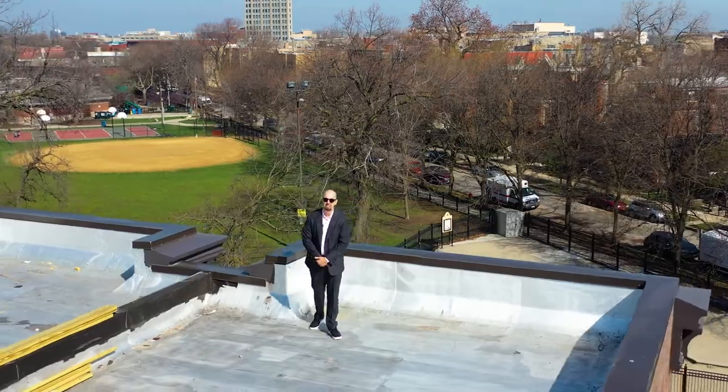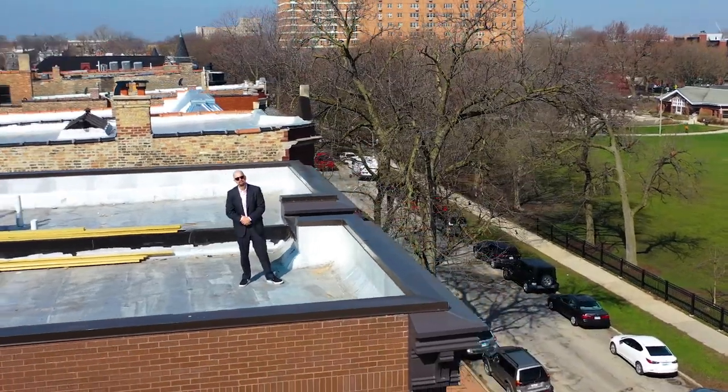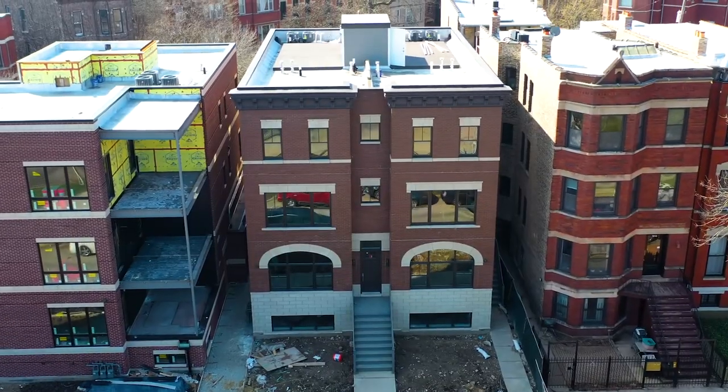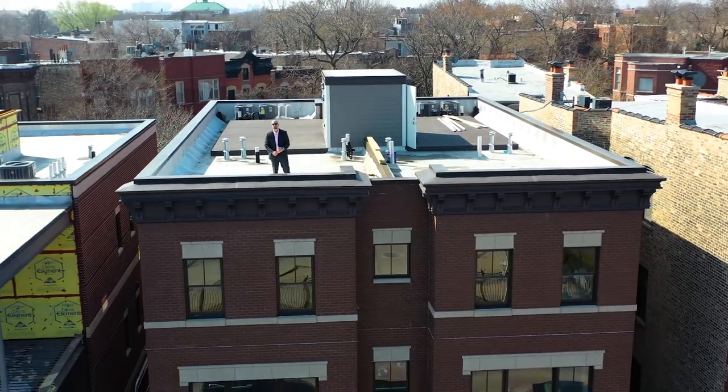Welcome to 1909-11 West Schiller. You've got the beautiful Landmark Street Evergreen behind you, and you've got the unbelievable Wicker Park in front of you. As you step to the front, you will see this gorgeous all-brick masonry building that was built just like a high-rise.